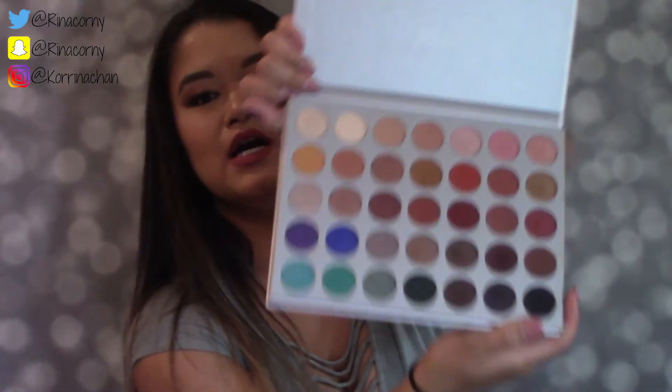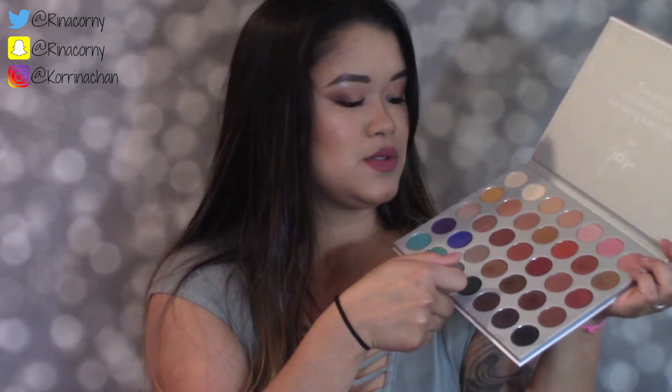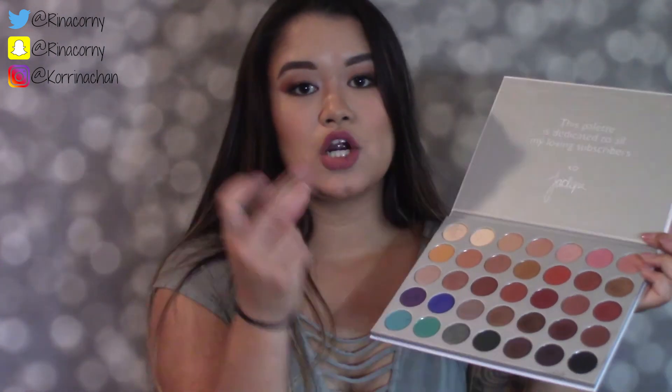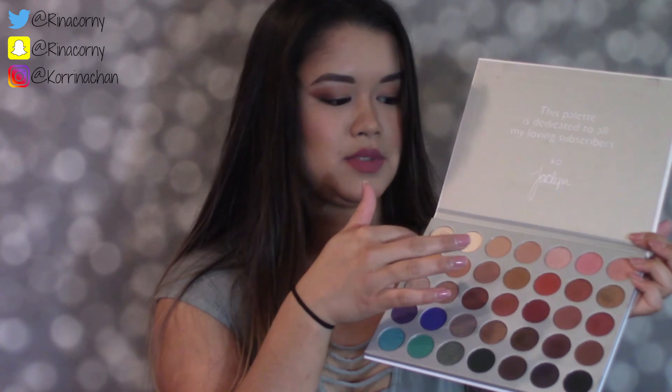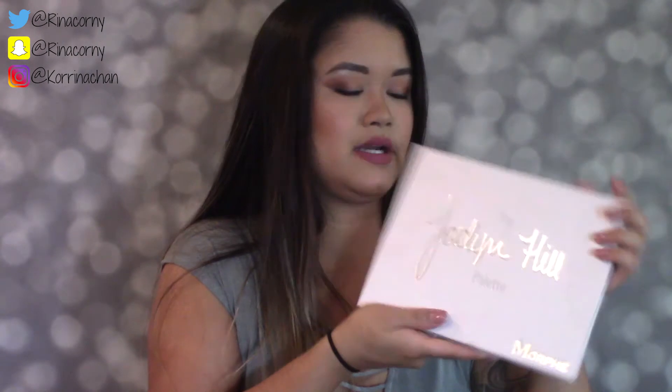Next is the Jaclyn Hill x Morphe palette. I've not put this palette down since I got it on Jaclyn's second launch. I still use it every single day. It's like absolute perfection — I love all the colors. Even when I'm in a hurry and just need a quick look so I'm not late for work, I grab this to brighten up my eyes. You can get your own on Morphe's website for $38, which is more than fair — it's huge, with 35 colors in it.